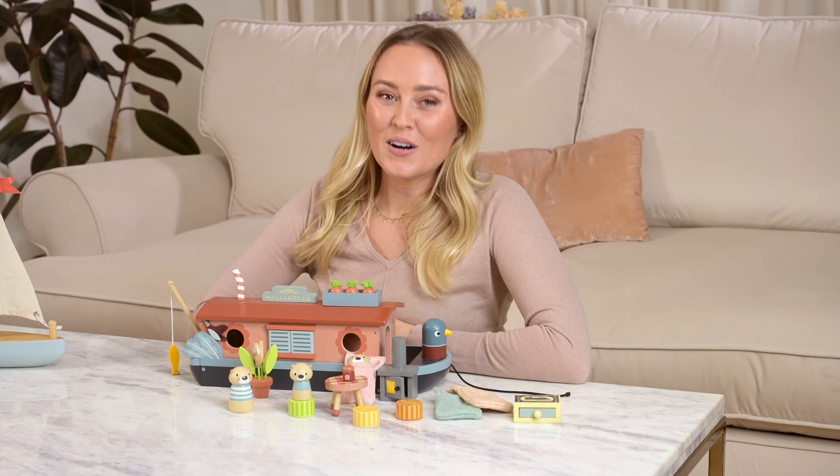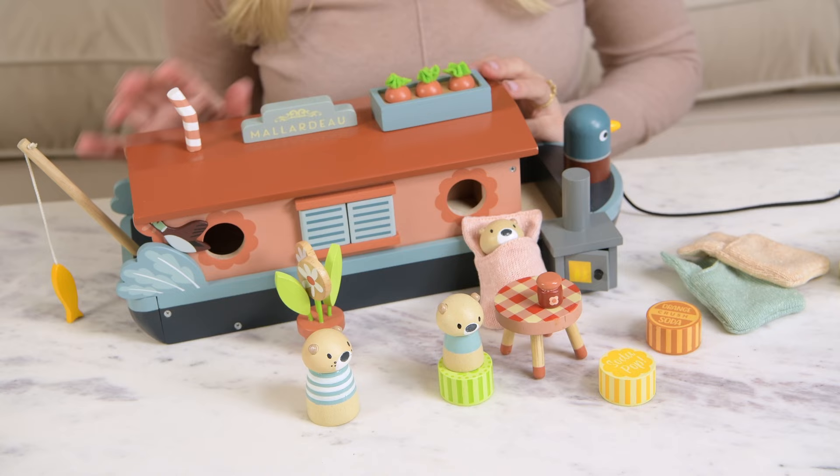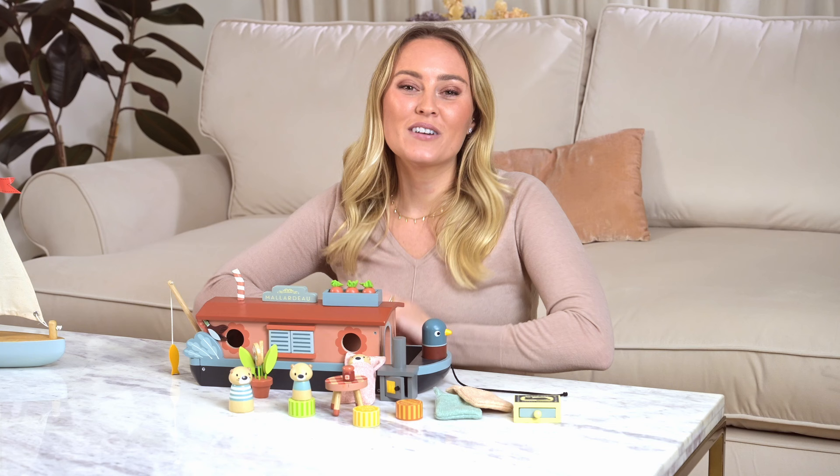Meet our new otter family who live on the river in this beautiful canal boat called Mallardoe, named after their favourite mallard duck who sits proudly at the front. If you already know our Merrywood Tales, you know they are all based on a mini-dolls world.